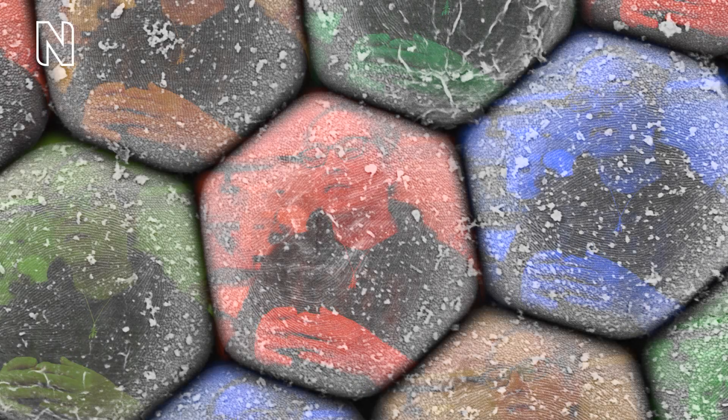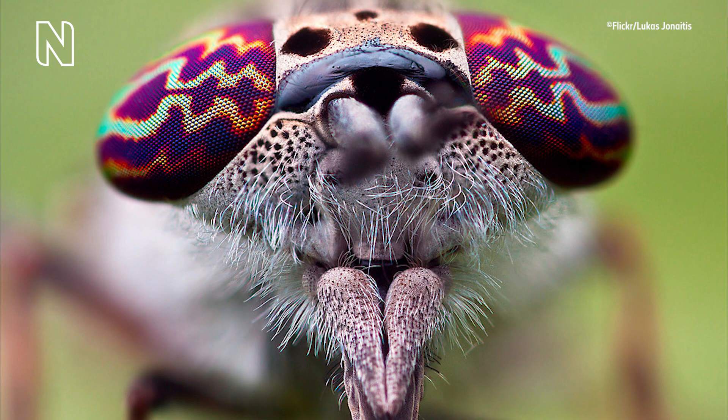White light is composed of a spectrum of colours. Refracting light separates out those colours and can result in some very pretty patterns. In horseflies, these refractive surfaces help produce some of the most beautiful eyes in nature.